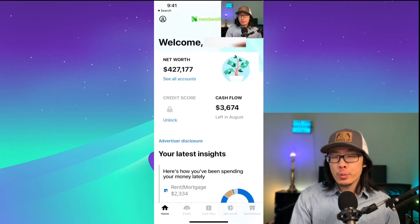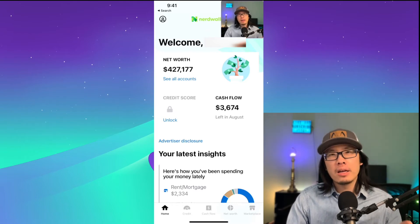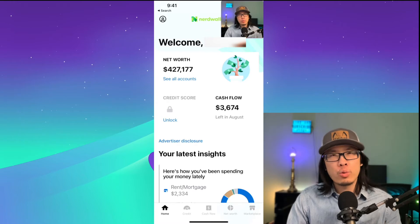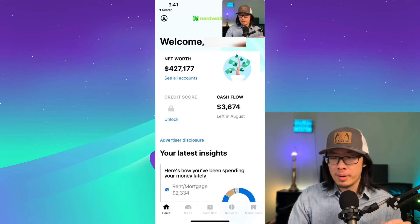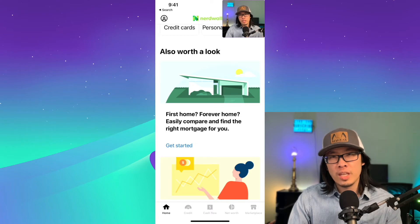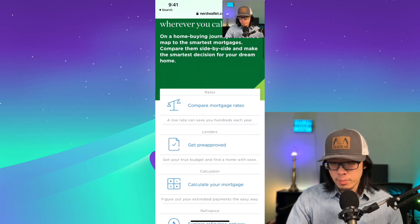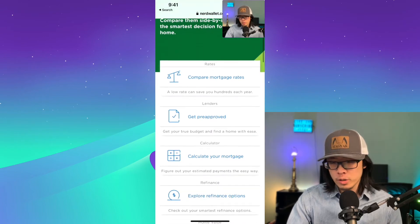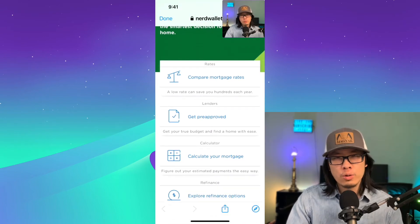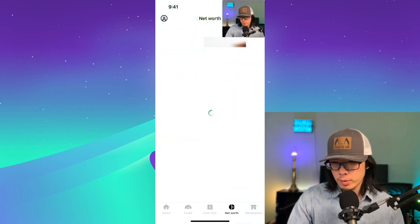The next application we have is NerdWallet. It's a great application designed by the NerdWallet platform, which does really, really good financial education content — that's one of the biggest pros. It provides really great financial education content within the app, with tools like mortgage rate comparisons, lender approval, and calculators for mortgage payments to build financial planning skill sets.